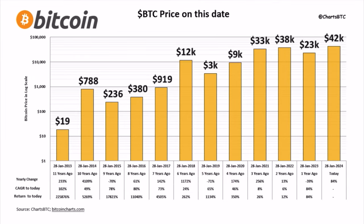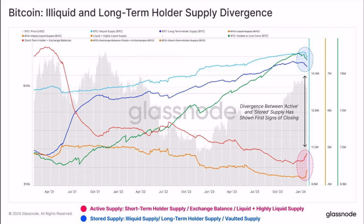The next chart shows the Bitcoin price on this date historically. Right now the price is 42k. Last year on this date it was 23k, the year before 38k, then 33k, 9k, 3k, 12k. You can see that on the 28th of January 2024 it was the highest price ever for Bitcoin on that specific calendar date — a new all-time high on this date.